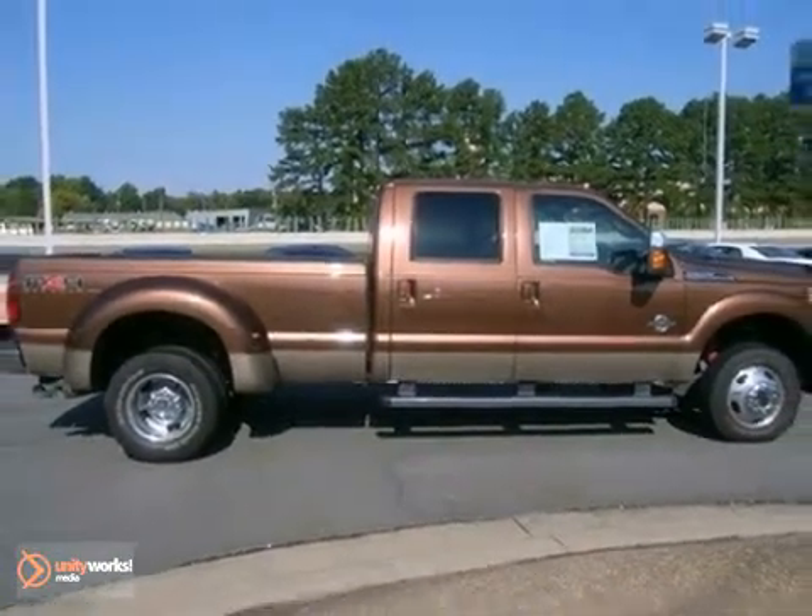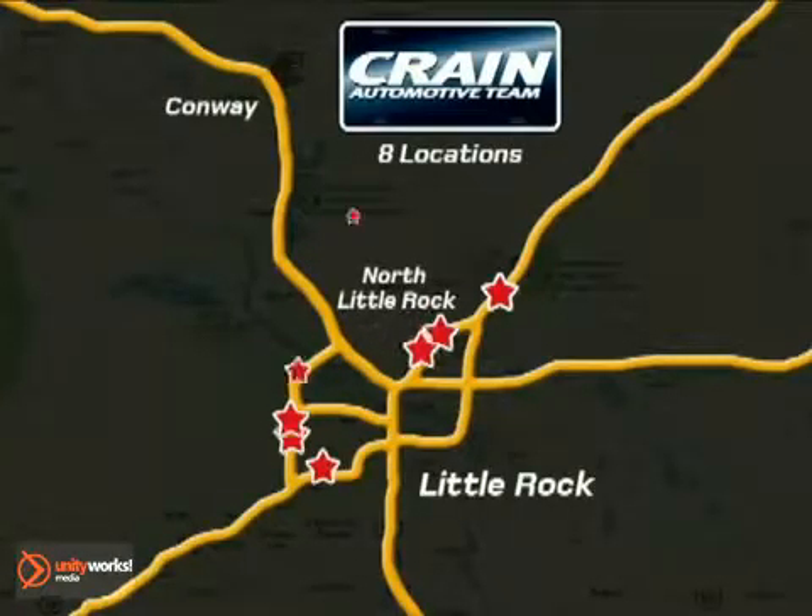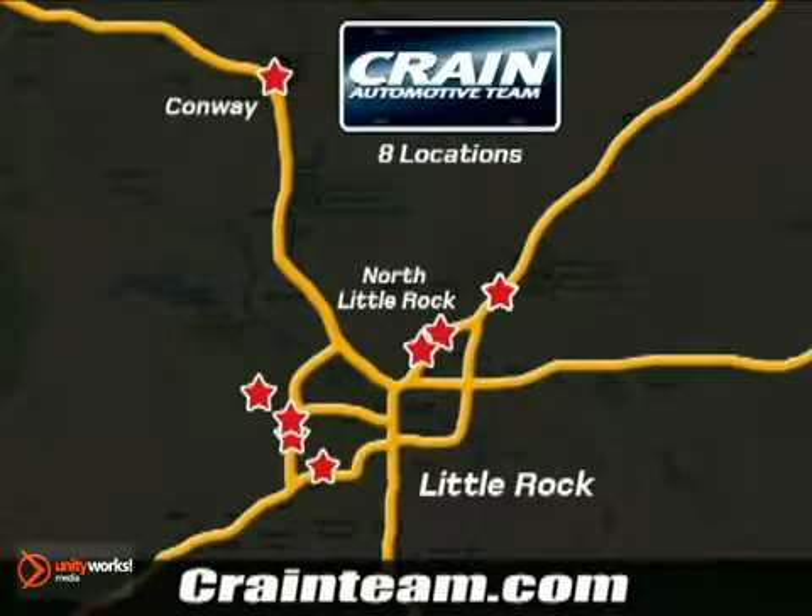Come in and take a look for yourself. Visit us anytime at craneteam.com. The Craneteam's got them! Craneteam.com.